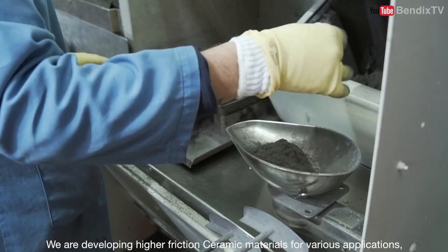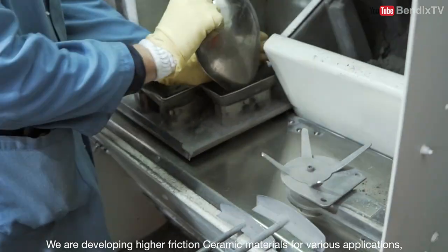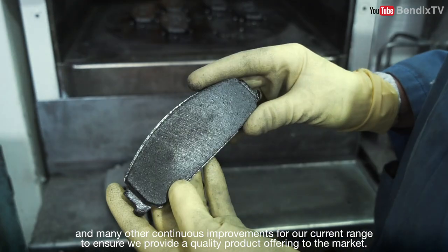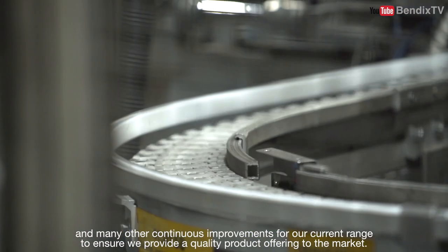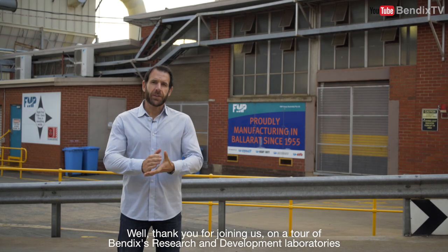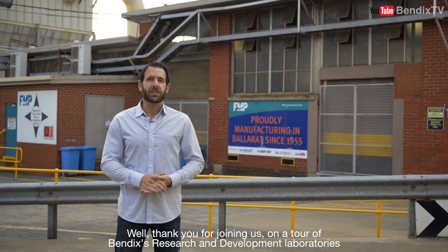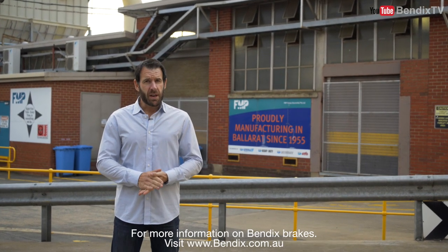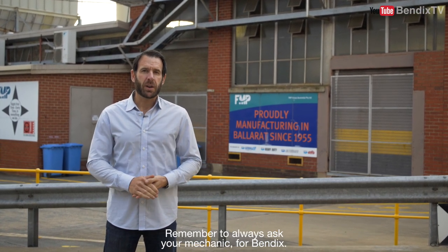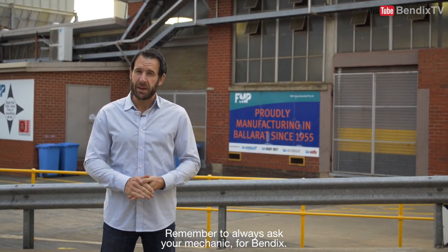Any new products in development? We are developing higher friction ceramic materials for various applications and many other continuous improvements for our current range to ensure we provide a quality product offering to the market. Thank you for joining us on a tour of Bendix's research and development laboratories. For more information on Bendix brakes, visit bendix.com.au. Remember to always ask your mechanic for Bendix.